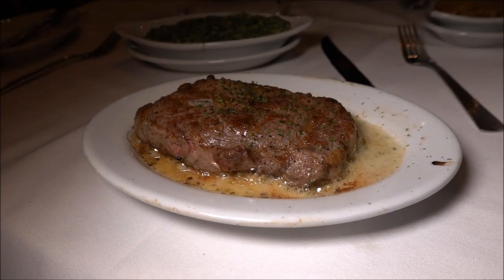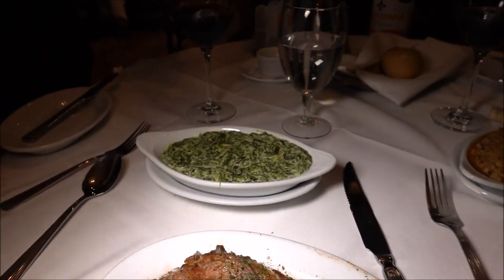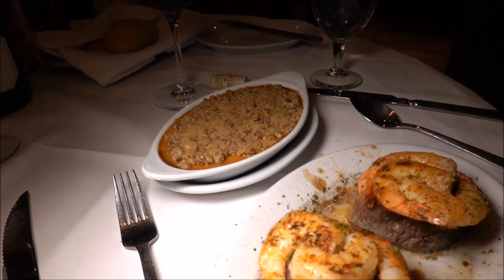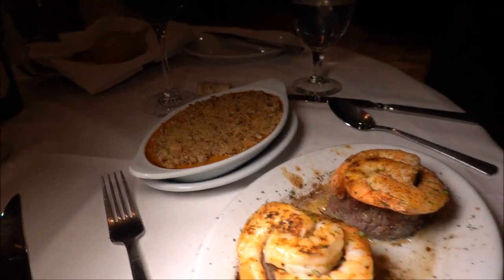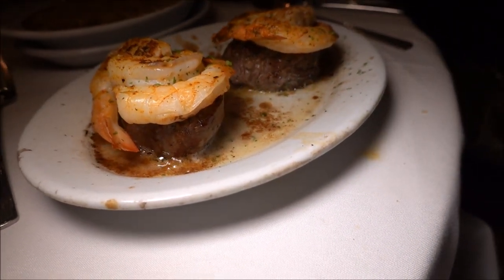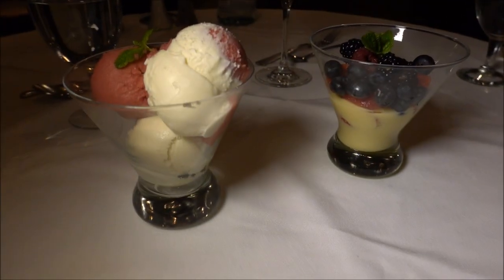We also got a cream spinach and a sweet potato casserole as our sides — one of their big popular holiday sides. So again, Latrice has the petite filet with shrimp and I have the petite ribeye, along with some spinach.